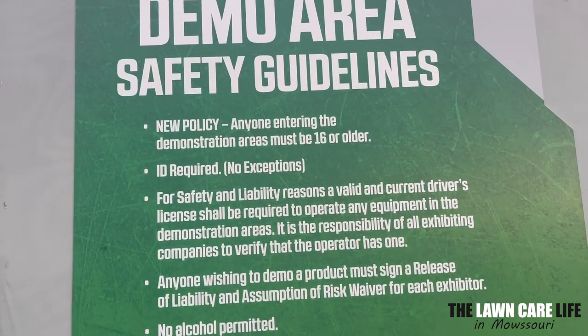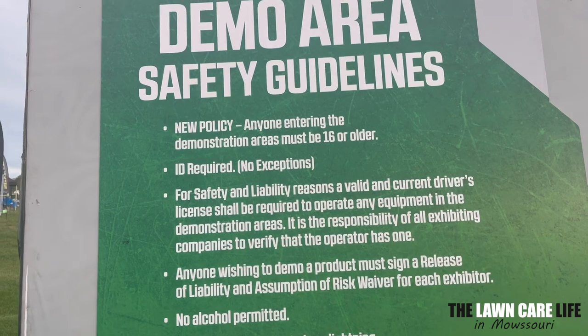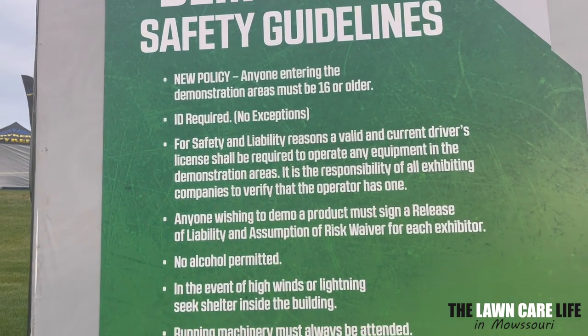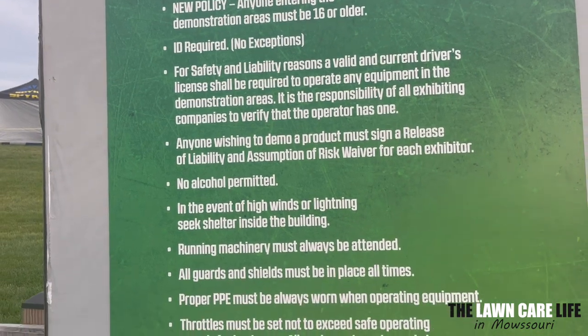Anyone entering the demo area must be 16 or older. ID required, no exceptions. That is new for this year.